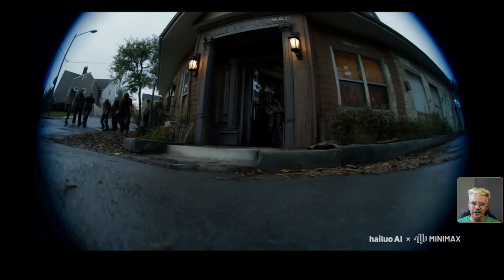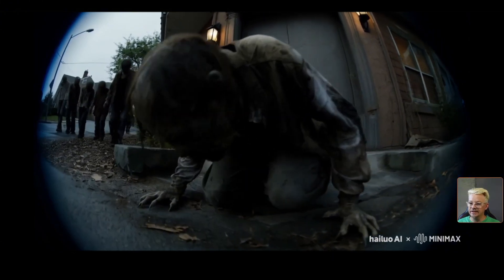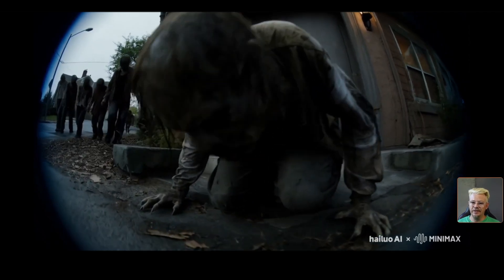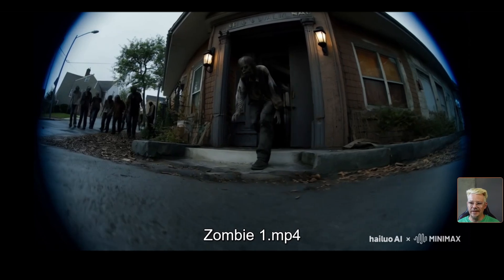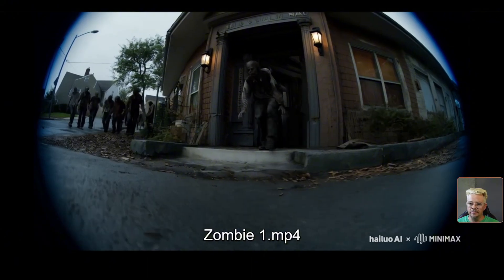I took that prompt from a showcase video and made my own. This one is supposed to be like a home security camera, fisheye, looking out from the front door as a zombie approaches. It gets the fisheye security cam look, it definitely gets the zombies, and I think it does a pretty good job. It's supposed to be the camera fixed looking out the front door with the zombie approaching, but here it looks like they've got the camera going to a guy coming out another front door. Still a pretty creepy situation.